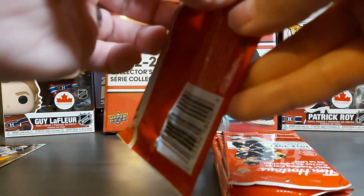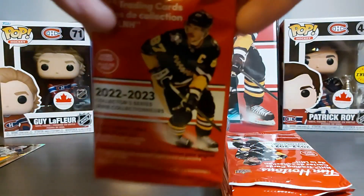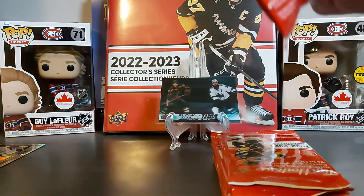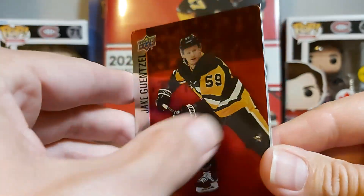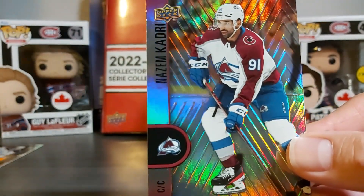All right, second half now — let's see. Having a hard time with this pack. We got a Jake Guentzel, Patrick Kane again, and Nazem Kadri.